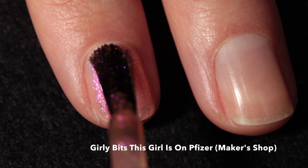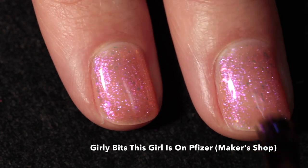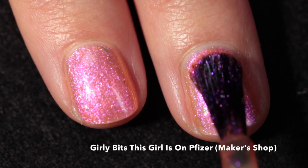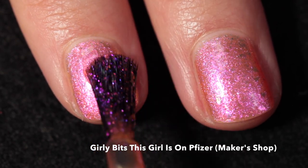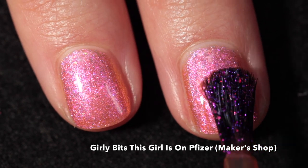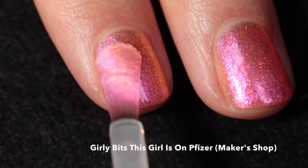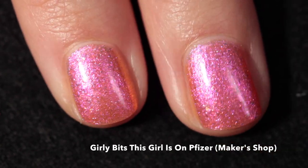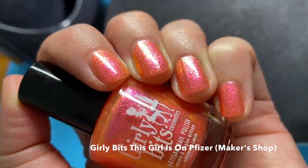Here we have Girly Bits 'This Girl Is On Pfizer,' available in the Girly Bits shop for the month of July. This is a fan favorite — a bright coral orange with hot pink to gold to orange aurora shimmer and matching pink-to-gold-to-orange iridescent color-shifting flakes. It has a really nice formula and looks best in three coats. It smooths out completely with top coat, and it's like summer in a bottle. This was one of my favorites from 2021 and I'm really glad it's back.